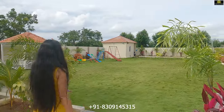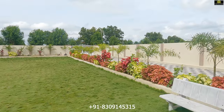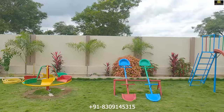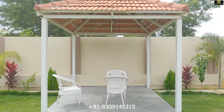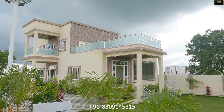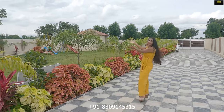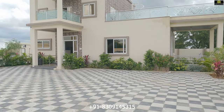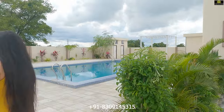Here is the big lawn space, and on the left-hand side we have the children's park area. This is the driveway of the property, with the lawn area beside it. And beside the villa, we have the swimming pool, which you can see here.